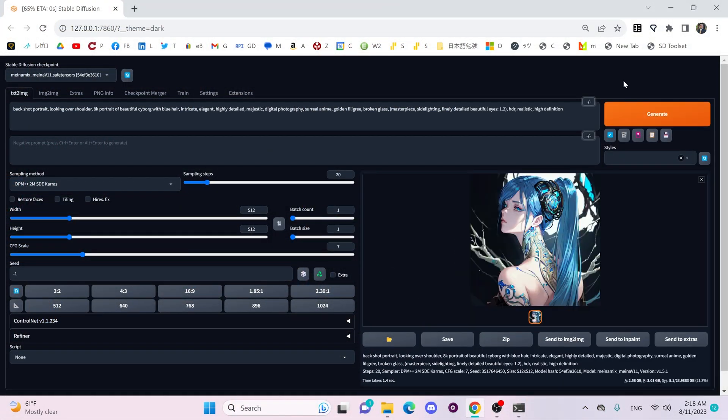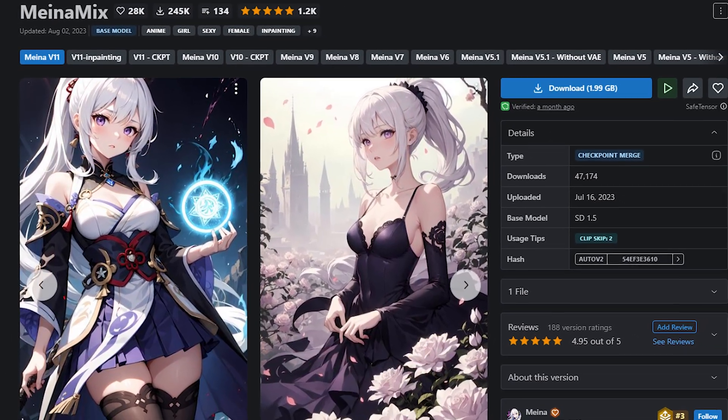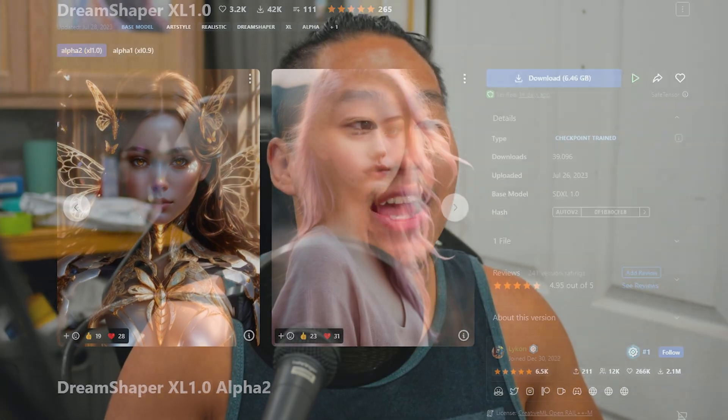Moving on to Stable Diffusion — this is the software that allows you to create images through the diffusion process by subtracting noise. I tested a Stable Diffusion 1.5 model using the MenaMix model for anime images, Stable Diffusion XL using the base, the refiner, and Dream Shaper XL, and then Stable Diffusion with Text to Image and High Res Fix, which is equivalent to upscaling — for that I only used SD 1.5. If this comparison is missing anything you'd like me to do, please let me know in the comments.